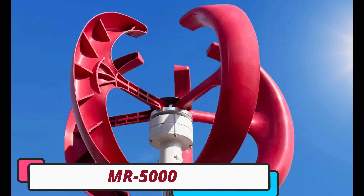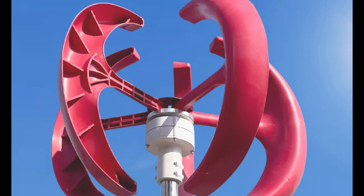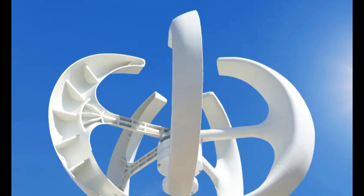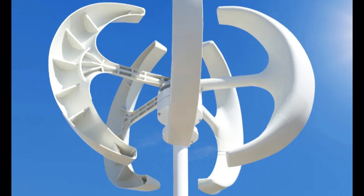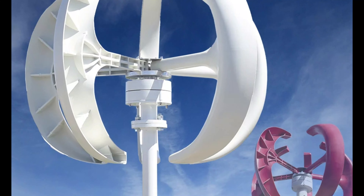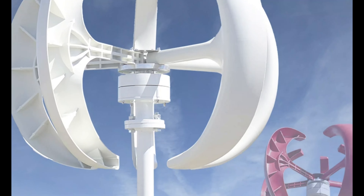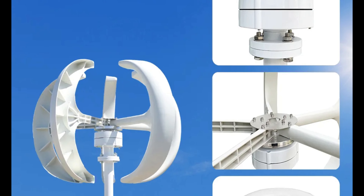MR5000 Wind Turbine Generator. The MR5000 Wind Turbine Generator is a revolutionary solution for renewable energy generation. Its robust design and cutting-edge features make it a game-changer in the industry. The generator is designed for easy installation, whether mounted or not, and features a durable iron shaft for durability. It can be customized to suit specific requirements, making it suitable for both residential and commercial applications. The MR5000's five-blade design maximizes energy production, harnessing the power of the wind to generate electricity efficiently.